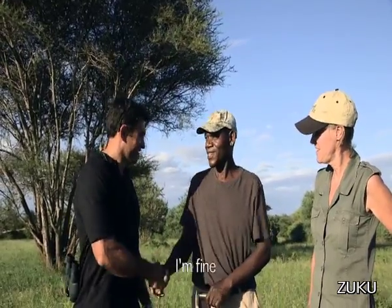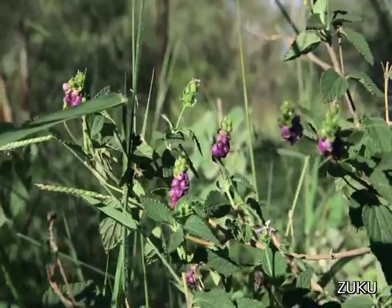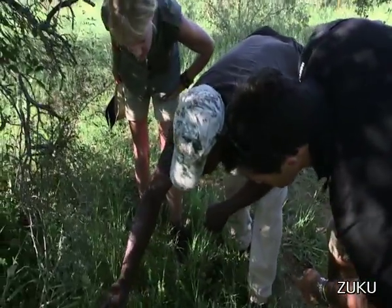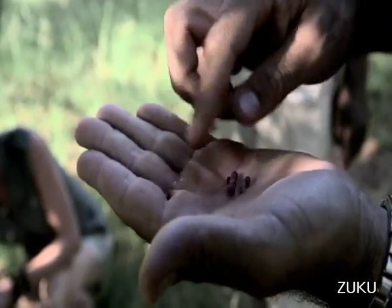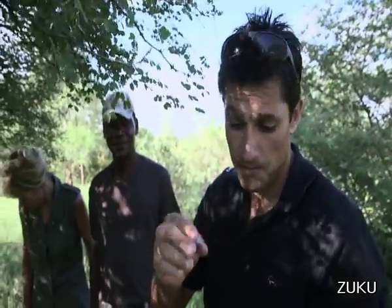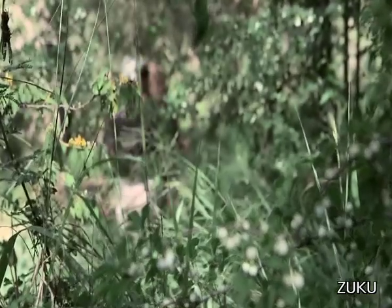I'm meeting bush guide George and botanist Judy, who are going to take me on a late afternoon bushwalk. George was born here and has lived here all his life. We're going to try to uncover anything edible or fragrant that could be thrown into a pot. It doesn't take long before George finds some berries — lovely to taste. He learned about them as a kid. They're tiny, each with one large seed and really juicy, extremely sweet pulp. Absolutely delicious. George calls them 'do-o-be' in Shangaan.